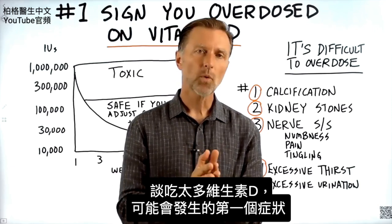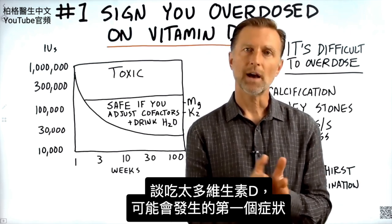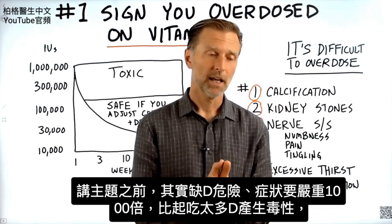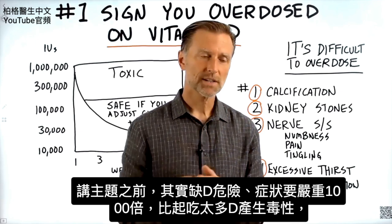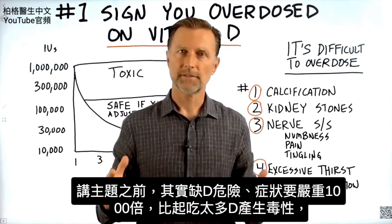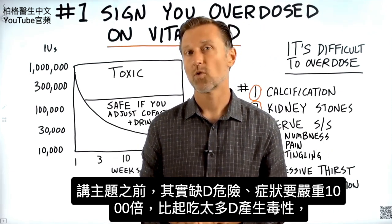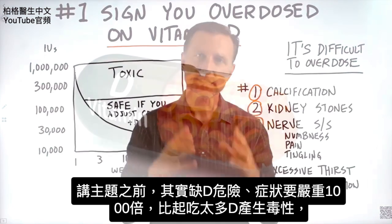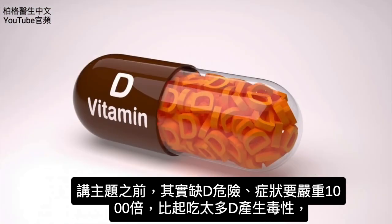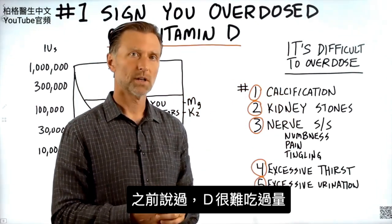I'd like to discuss the number one sign or symptom that could occur if you have overdosed on your vitamin D. Before I get into this, I just have to say something. The danger or the side effects of not having enough vitamin D are about a thousand times more than having toxicity or too much vitamin D. That being said, it's very difficult to overdose with vitamin D.